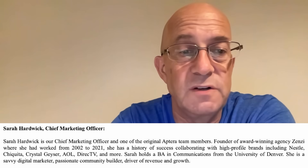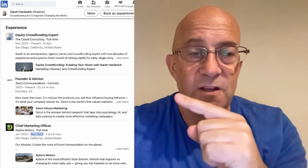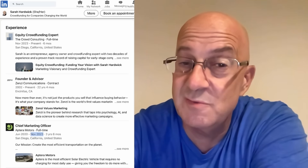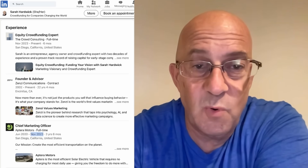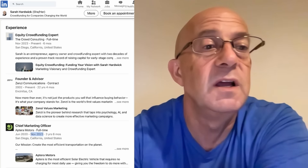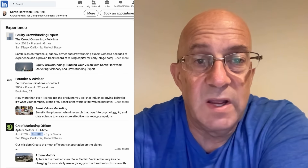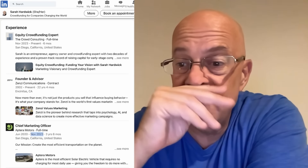Another detail: in the annual report dated December 31, 2023, they say that Sarah Hardwick is their chief marketing officer and one of the original Aptera team members. The problem is that Sarah Hardwick's LinkedIn profile says she stopped working at Aptera in November of 2023. So Aptera's document filed with the SEC, effective December 31, 2023 — which they presumably filed after that date — is false on this point. She was not their chief marketing officer at the date of the report. She was no longer an employee of Aptera. She had moved back to her Zenzi Communications work. So Aptera has what I'd argue is a meaningful mistake in their disclosure that people should understand.